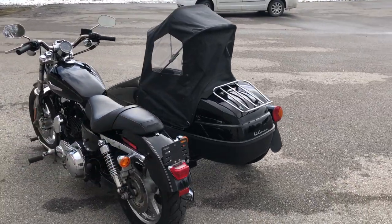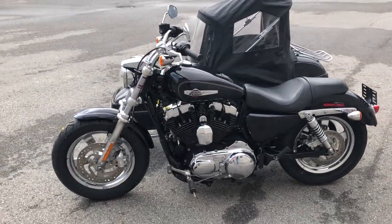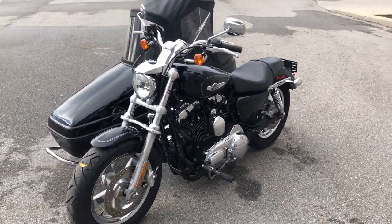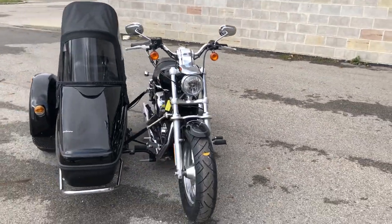This one has super low miles and needs nothing. Get out and ride on this clean, low mileage sporty with the sidecar. You can give us a call at 810-648-9500 or you can visit us at ApprovalPowerSports.com.